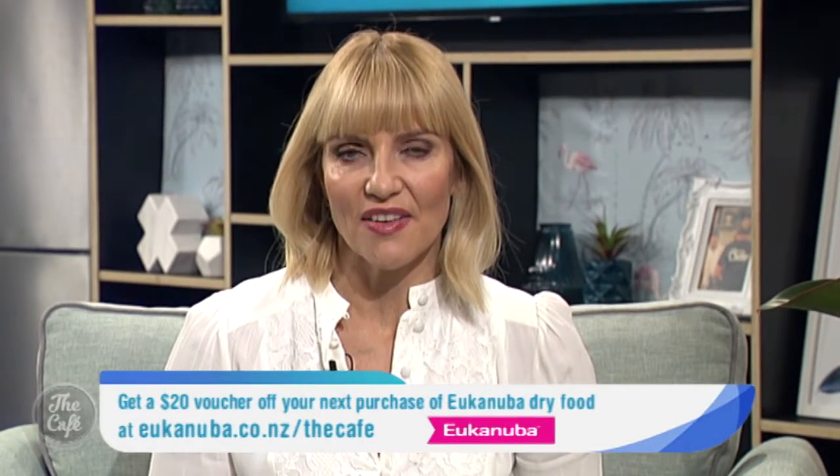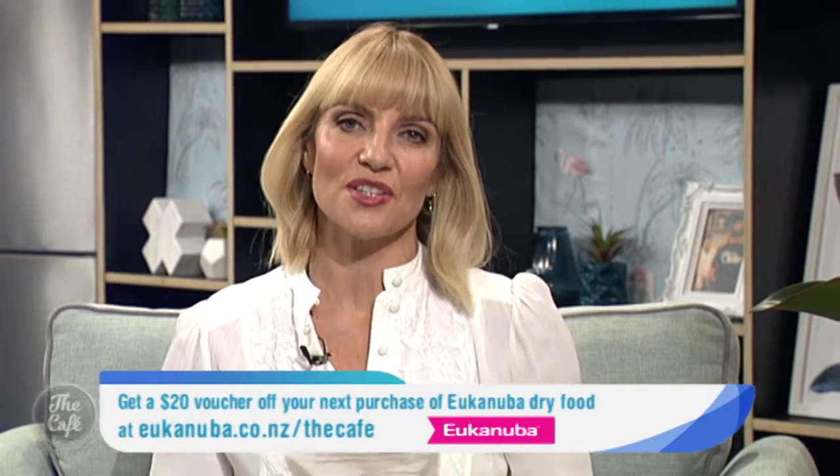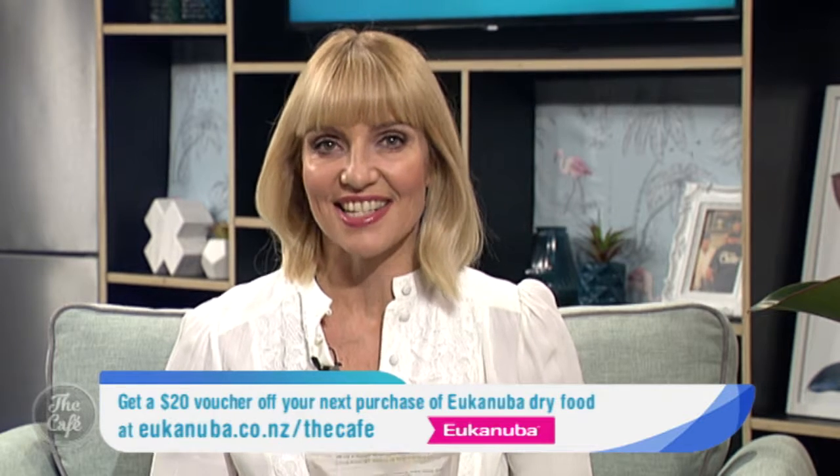Awesome — healthy treats that are actually good for your pooch as well. That's right, that's what every good pet owner wants. Thanks for stopping by today. Thanks Mel. And along with that deal, don't forget that Yukin Nuba are giving away to our cafe viewers a $20 voucher off your next purchase of Yukin Nuba dry food. To download the voucher go to yukinnuba.co.nz/thecafe.